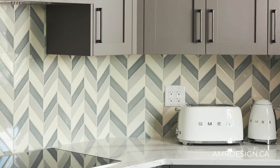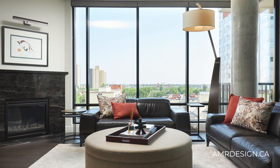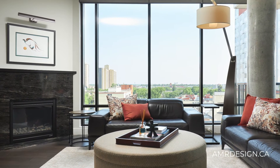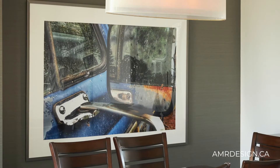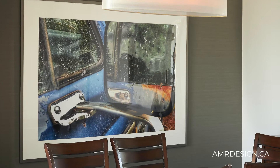We wanted to make sure that we incorporated the backsplash. The kitchen opens up to the living room with a wall of windows, so we also updated the fireplace to elevate it and make it flow with the kitchen, then incorporated a grass silk wallpaper in the adjacent dining room to really highlight the space.